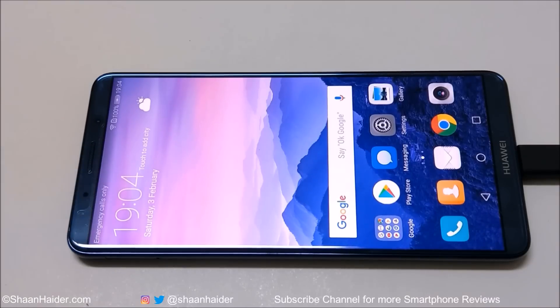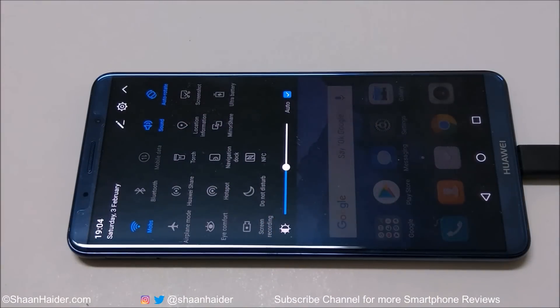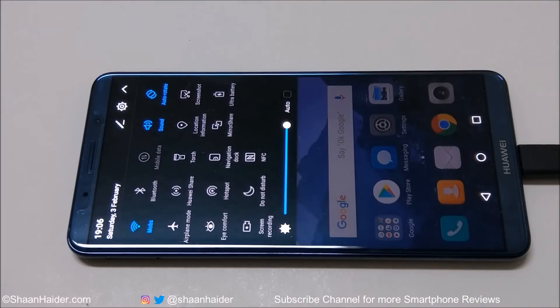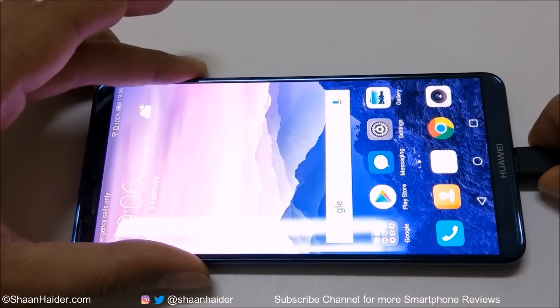The testing scenario here is that there is no SIM card inserted in the device. The device is connected to Wi-Fi, brightness is set to full, along with Full HD Plus resolution. So now let's start our test.